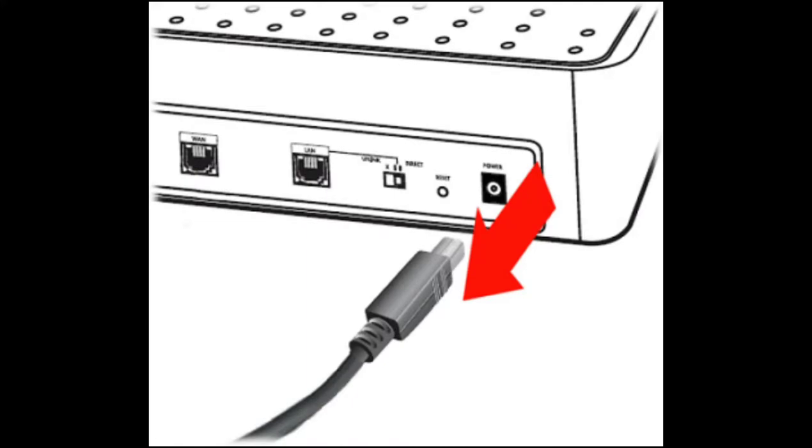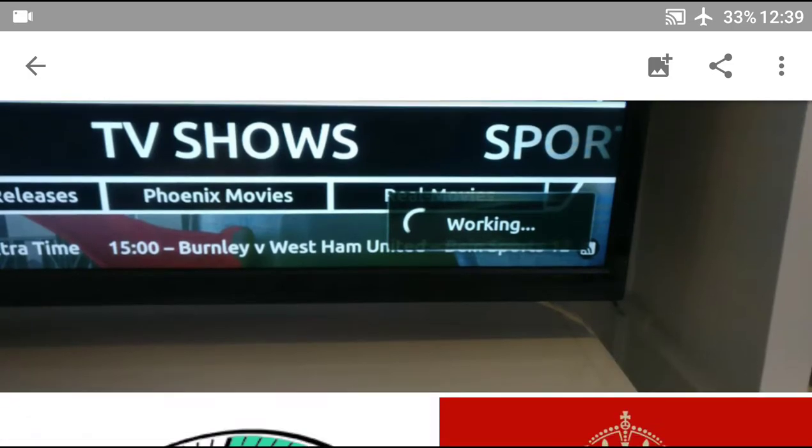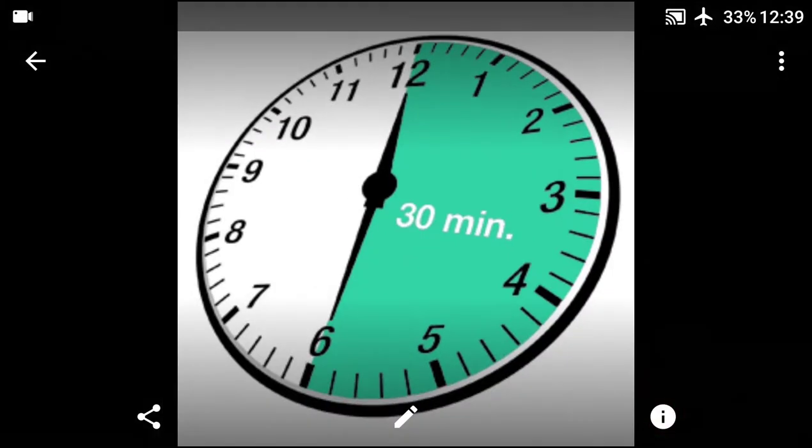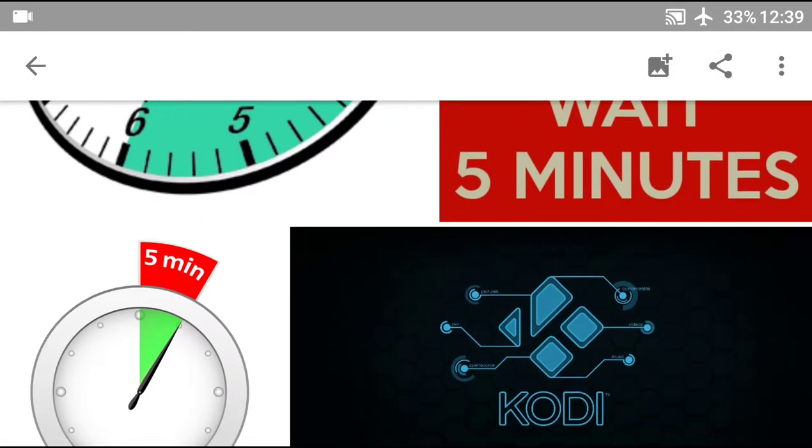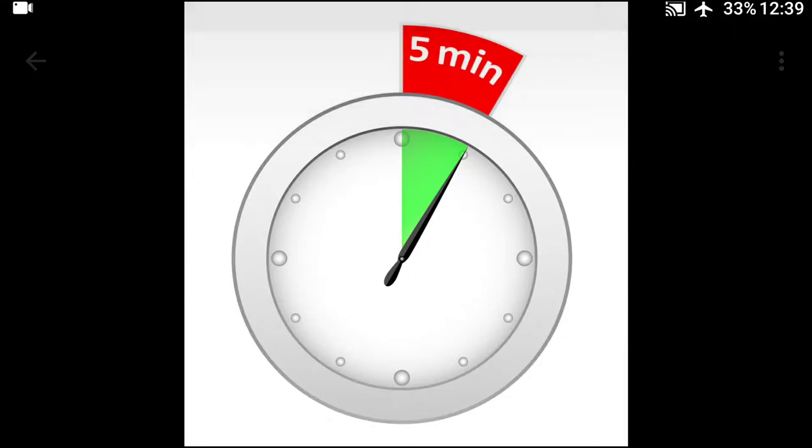Be patient — you're going to have to wait at least 30 minutes for this to hopefully work. After waiting, the first thing you do is plug in the modem and wait five minutes. After five minutes, plug in the router and wait another five minutes.